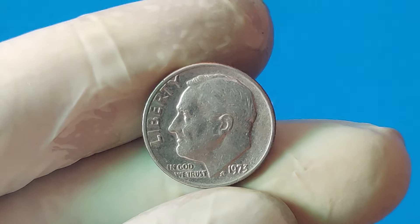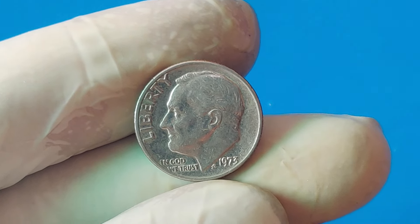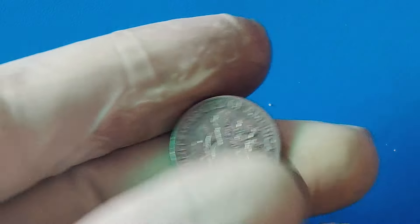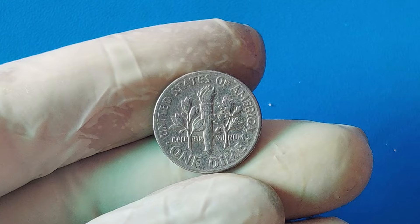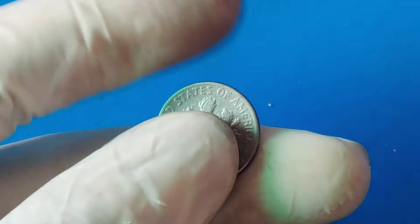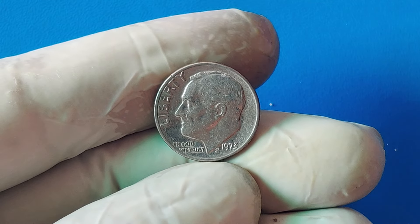Welcome back to ZCoins. Today we're diving deep into the intriguing world of one of the rarest coins in American history, the 1973 one-cent dime. Yes, you heard that right, a one-cent dime. And guess what? It's valued at an astonishing $1.9 million today. Stick around to find out why this tiny coin is worth so much, the history behind its minting, and how a mistake could turn something ordinary into a collector's dream. Let's get started.